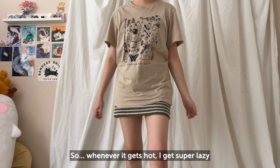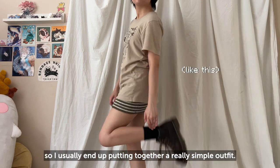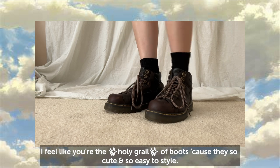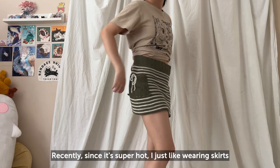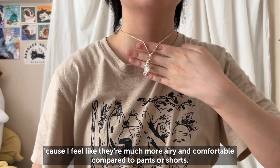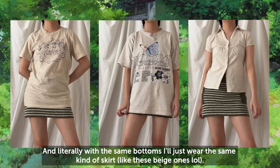Whenever it gets hot I get really lazy, so I usually end up putting together a really simple outfit. Let's talk about these shoes for a moment — I feel like they're like the holy grail of boots because they're so cute and just so easy to style. Since it's super hot I just like wearing skirts because they're much more airy and comfortable compared to pants or shorts, and I'll just wear the same kind of shirt with the same bottoms.